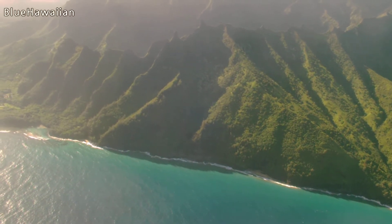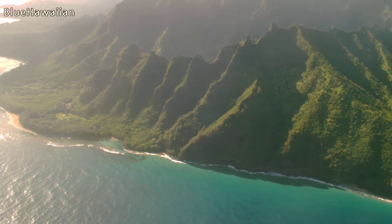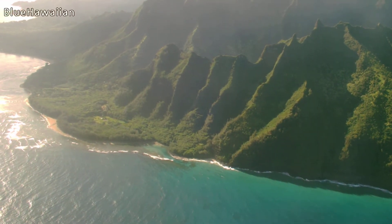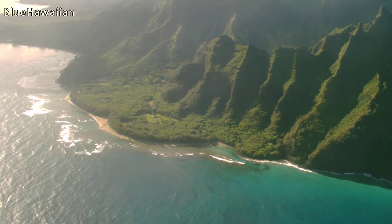The angle change is marked by Ke'e Beach right there — that's where the island becomes the North Shore. That beach, Ke'e, is a very popular place and you'll see that if you drive there. They also call it End of the Road, because you can't drive any further than that.